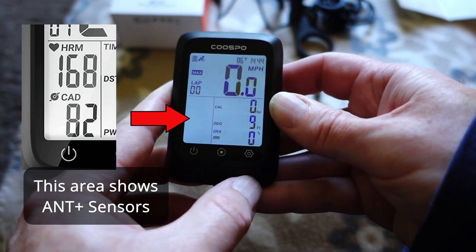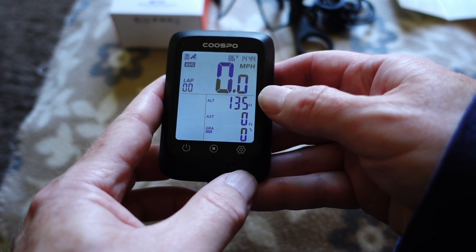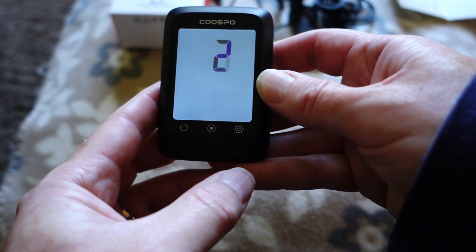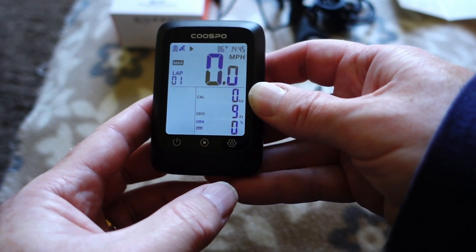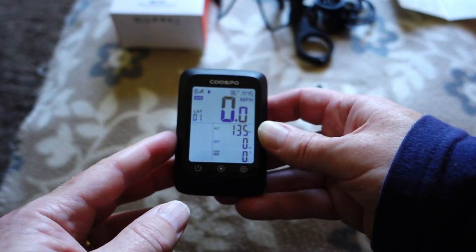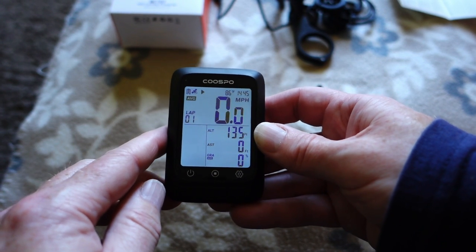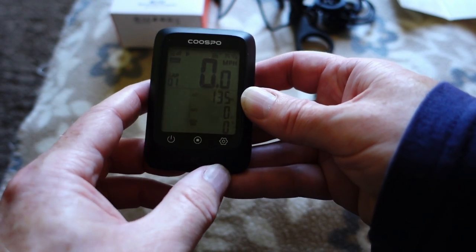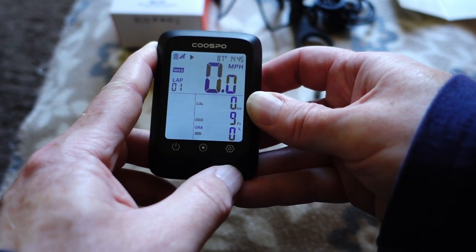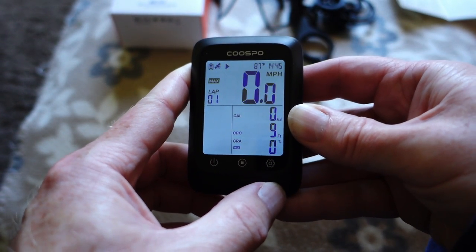It picked up a satellite signal. On the left you've got maximum speed and time; on the right you've got altitude and calories, with gradient at the bottom. Starting a ride: three, two, one — and that's it going. Obviously I'm inside the house so there are no real readings, but you can see all the different data fields. It's got temperature at the top — 86°F — time, miles per hour, average speed, and maximum speed. Battery is fully charged after just a couple of hours, and it apparently lasts 28 hours.